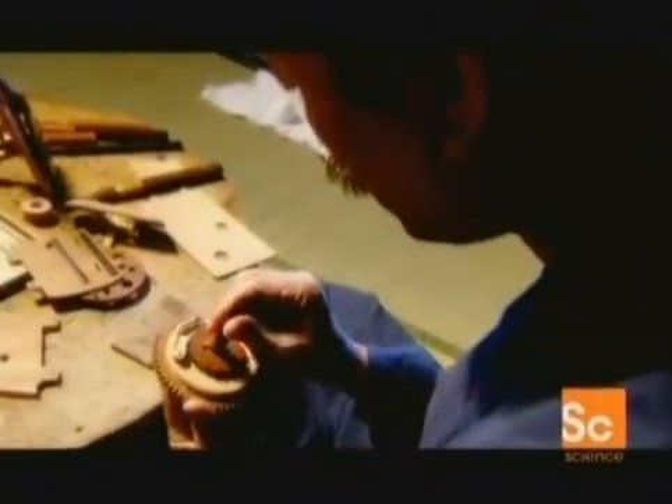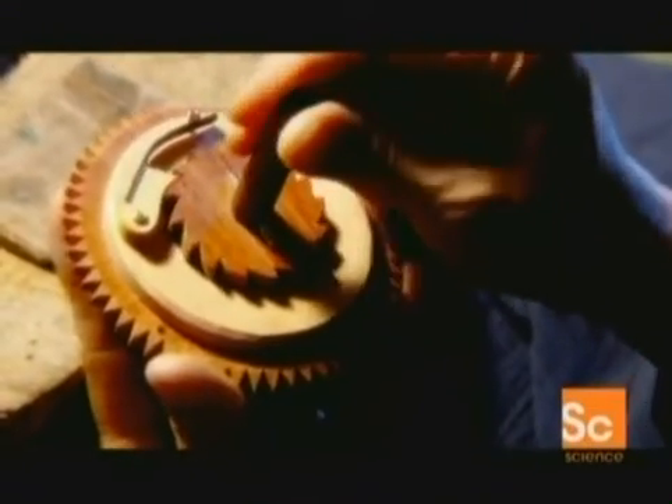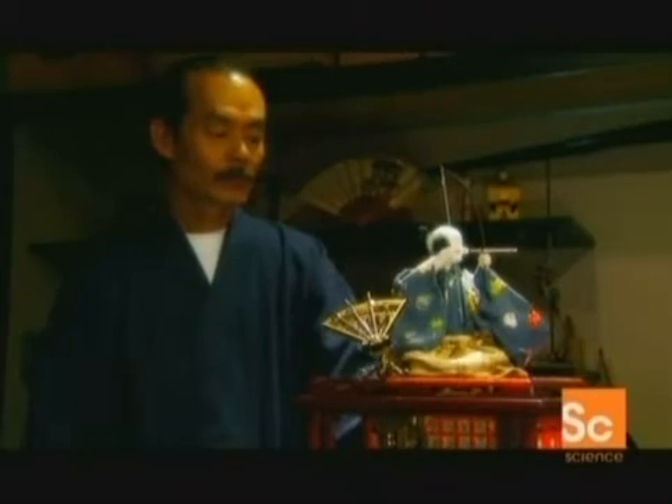When craftsmen got a look at the clock, they were so awed by its movements that they dismantled it to uncover the force that drove it. Springs and gears were concealed inside, lending the clock its wondrous magic. This was the beginning of Karakuri, a tradition of mechanical devices designed to take you by surprise.